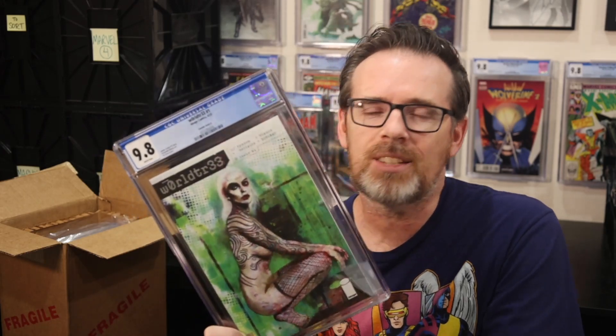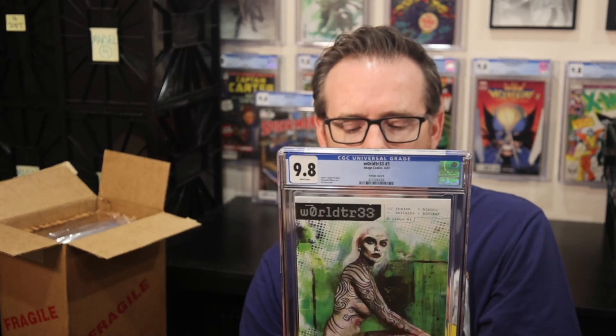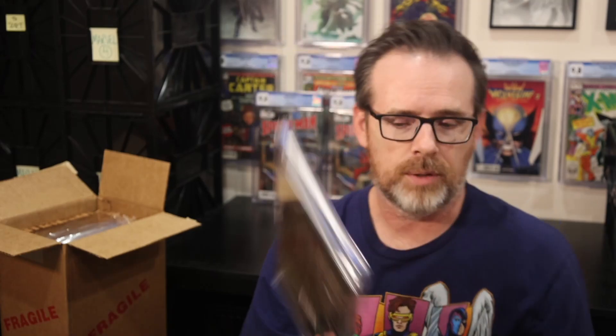A lot of places had it and weren't willing to drop the price. I waited for a sale, took a chance, and here we go — I have a 9.8 copy featuring amazing art by Zoo. I'll have to add that to my wall of Worldtree.